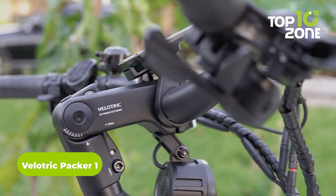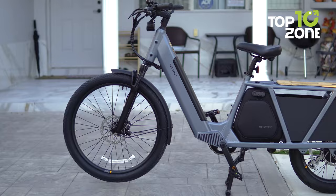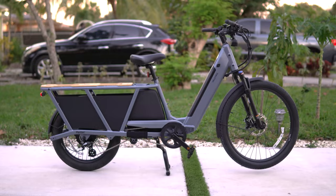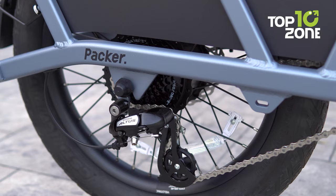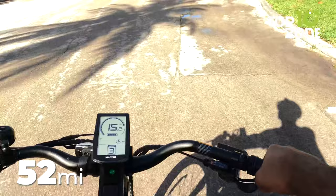Velatrix is a brand on a mission to bring back the sheer joy of cycling for everyone. The Velatrix Packer 1 exemplifies this vision by offering high quality and versatility at an affordable price. The heart of this Class II e-bike lies in its powerful Velopower 875 drive system, coupled with a 750-watt motor and delivering an impressive range of 52 miles.